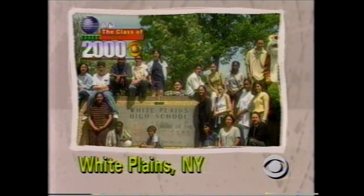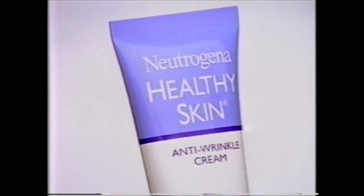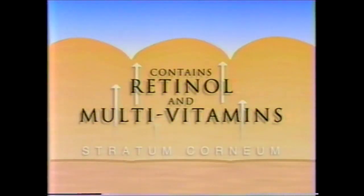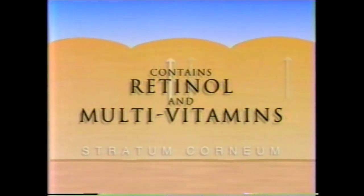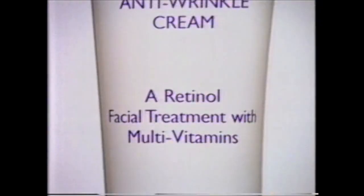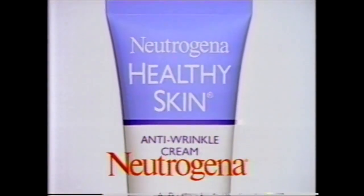Years ago, no one knew that most wrinkles are caused by sun damage. But now you can visibly reduce the signs of sun damage with new Neutrogena Healthy Skin Anti-Wrinkle Cream. It not only moisturizes your skin, but it actually contains retinol and multivitamins to work deep within the skin's surface, visibly reducing the appearance of wrinkles, fine lines, and age spots. Your skin looks firmer, younger, healthier. Visibly reduce the signs of sun damage — new Neutrogena Healthy Skin Anti-Wrinkle Cream.